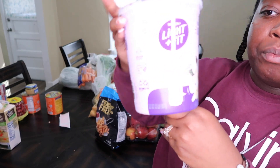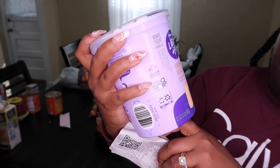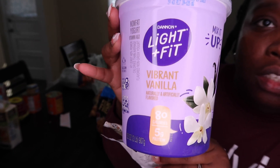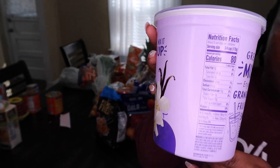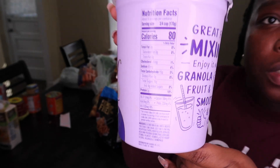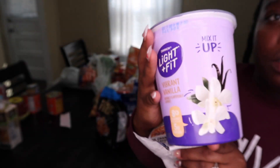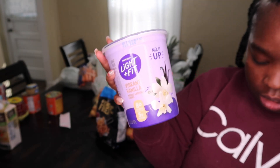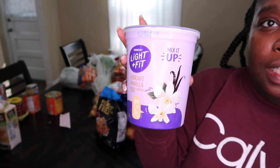I got yogurt — it's the Light & Fit brand. It's 80 calories with a serving size of three-fourths of a cup. The yogurt was $4.29.